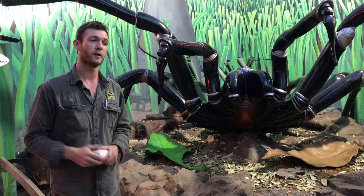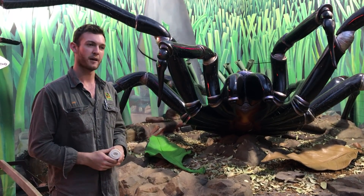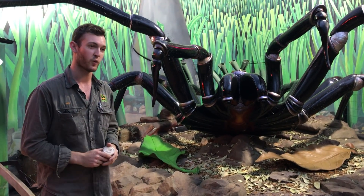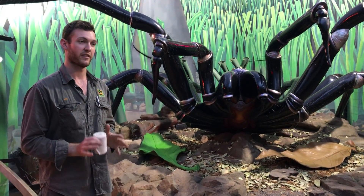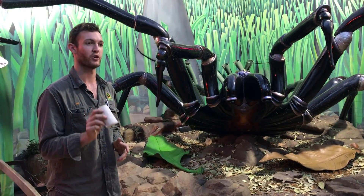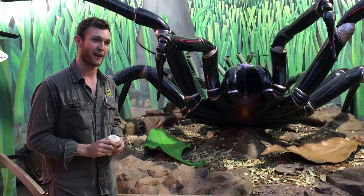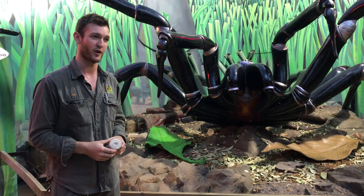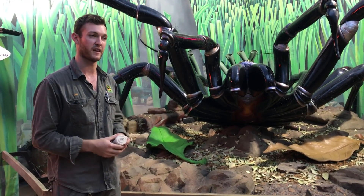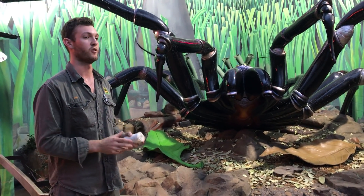Something very important in relation to funnel-web spiders is of course first aid. Just because we do not see deaths from funnel-web spiders anymore does not mean that we don't see bites. Each and every summer we see quite a number of bites from male funnel-web spiders. Knowing what to do if you are bitten is very important. What you want to have on hand is one of these — this is called a compression bandage. You can pick these up at any good chemist. Particularly important if you spend a lot of time out in the bush — bush walking, fishing, camping. But with funnel-web spiders we do see a lot of bites occurring in the home as well.